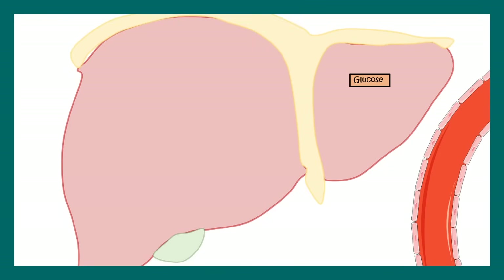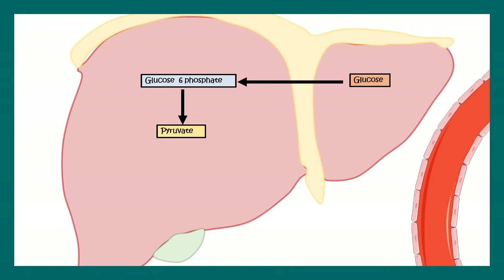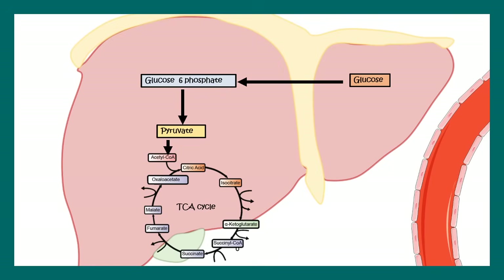Let us understand what really happens when we are fed versus fasted. When we are fed, glucose is present in plenty in the liver. Glucose is converted to glucose-6-phosphate, an intermediate, and ultimately forms pyruvate, running the TCA cycle to generate energy important for physical performance. When we have too much glucose, the body stores the excess as glycogen, and can also channel glucose into the pentose phosphate pathway to generate NADPH, which helps in anabolic pathways such as fatty acid biosynthesis.